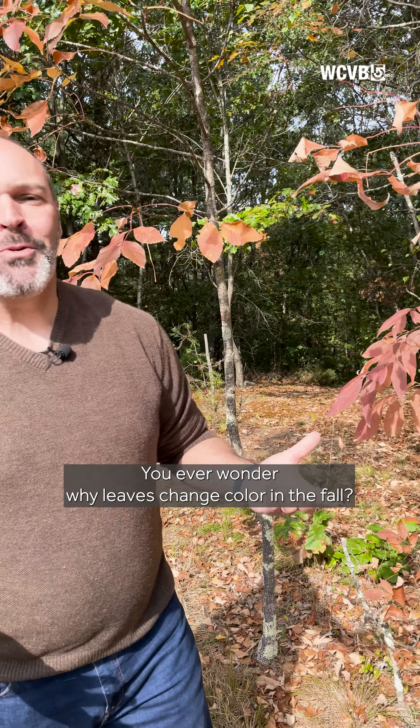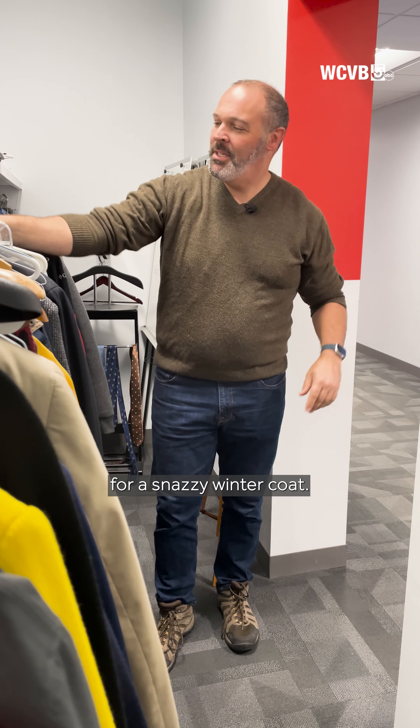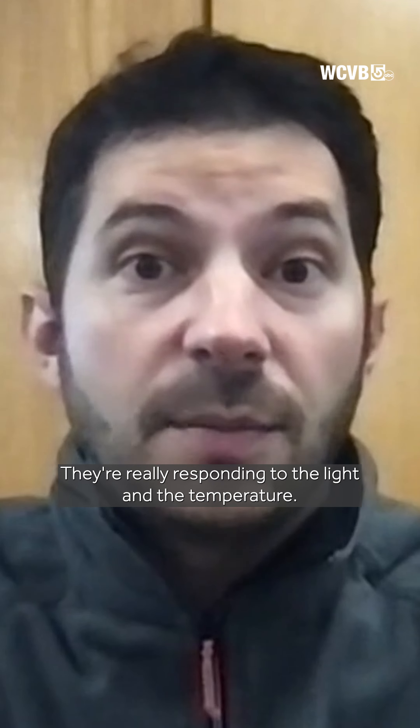You ever wonder why leaves change color in the fall and what causes them to change the colors that they do? It's kind of like swapping out your summer t-shirt for a snazzy winter coat. They're really responding to the light and the temperature.